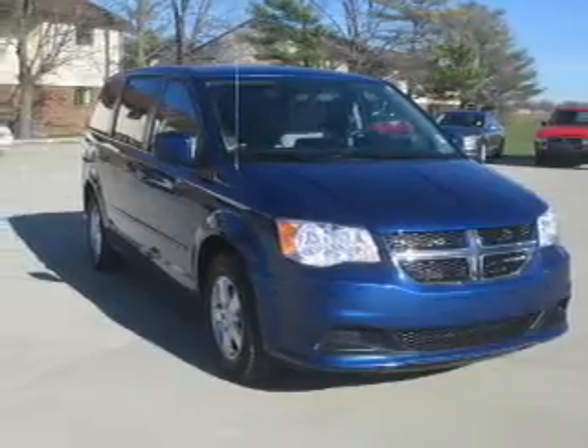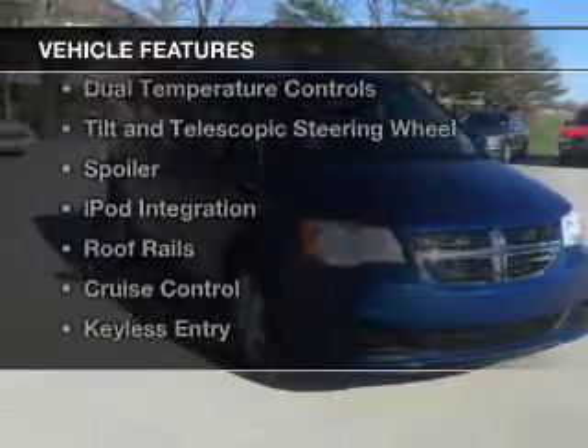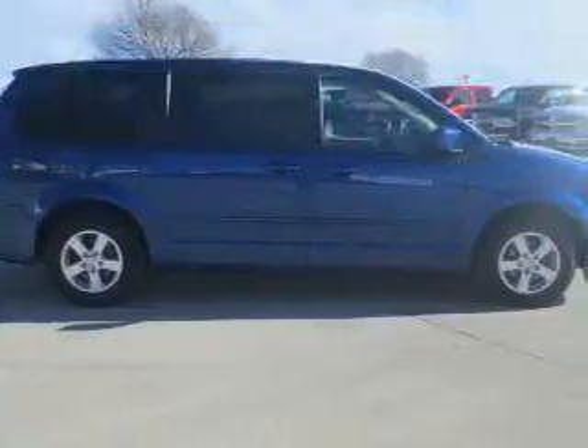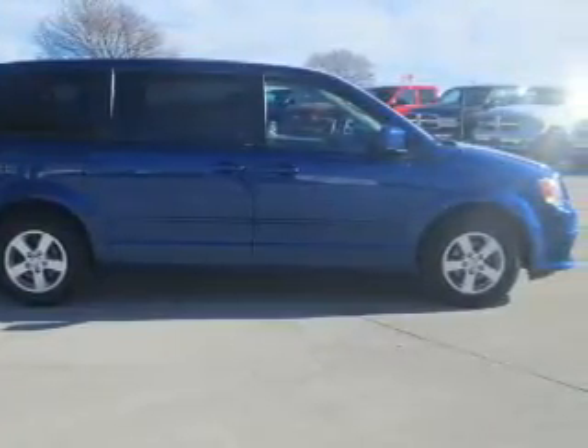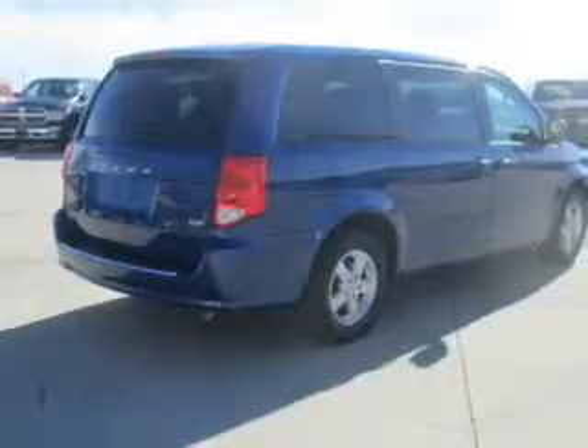and an automatic transmission. The features include digital audio input, steering wheel controls, aluminum rims, dual temperature controls, and a tilt and telescopic steering wheel.